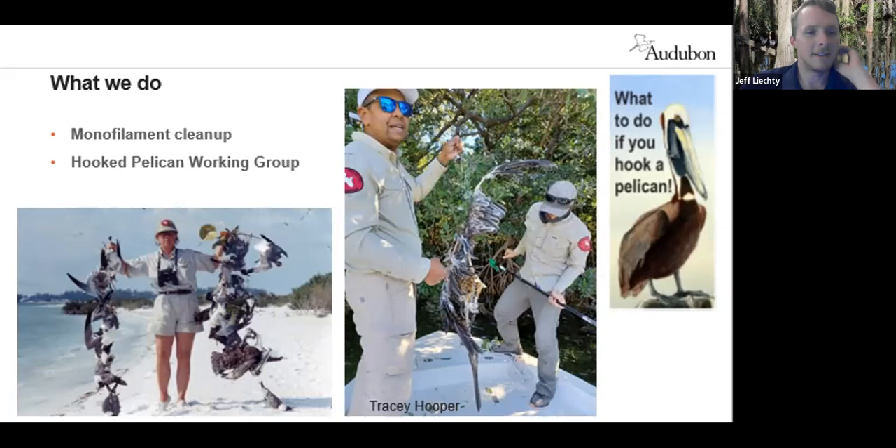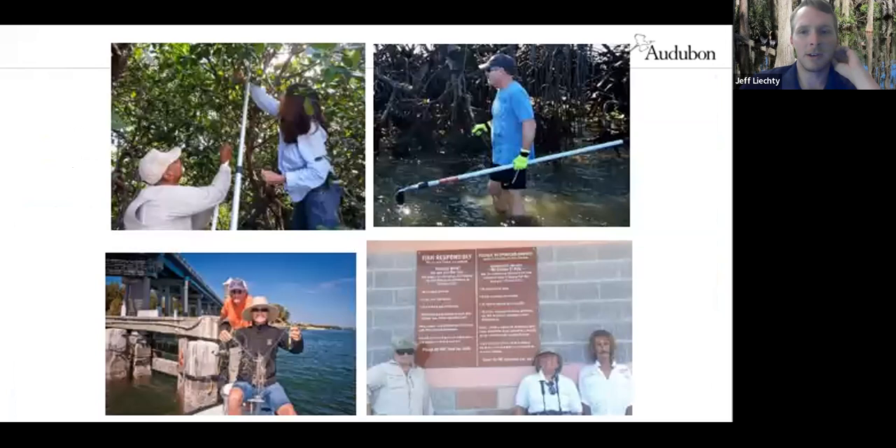Education and outreach are an important component to addressing this problem. The wonderful video that you all produced and talked about at the beginning of the meeting is a really important piece to that as well. Volunteers play a big role in the annual fishing line cleanup — there are a lot of different sites we try to get out to, and Tampa Audubon has been a part of that for many years.